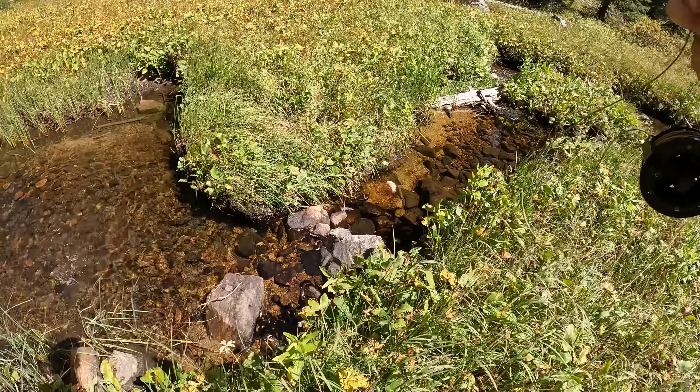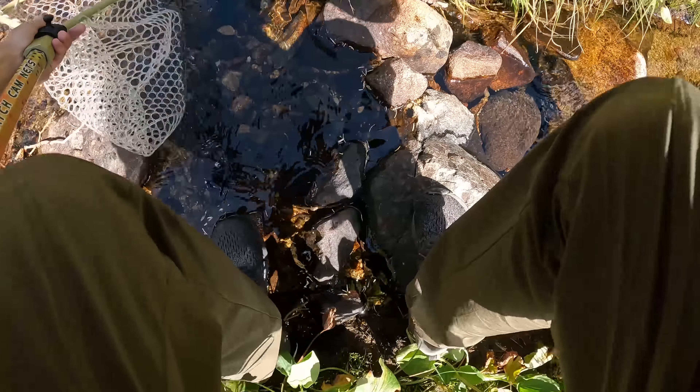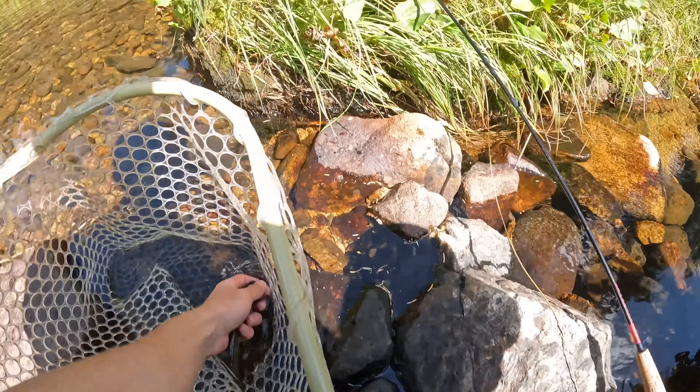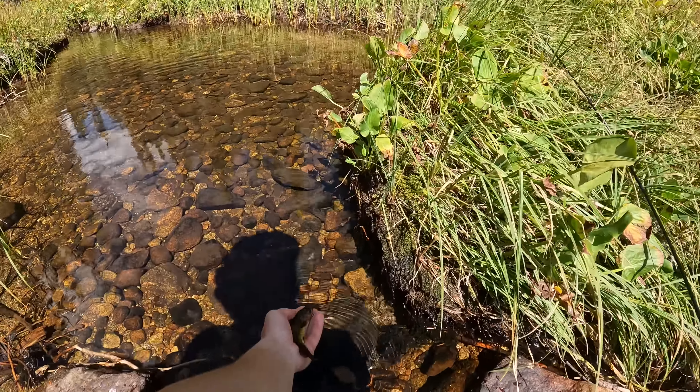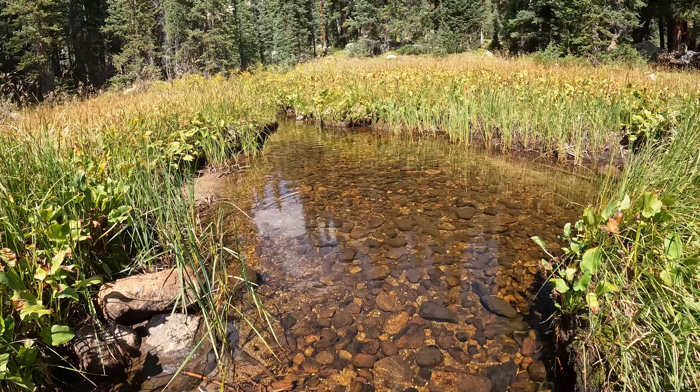Got him — I think that's the biggest one in the hole, or at least on par with him. Look at this little fella — that's just amazing. There he goes, back to where he came from.